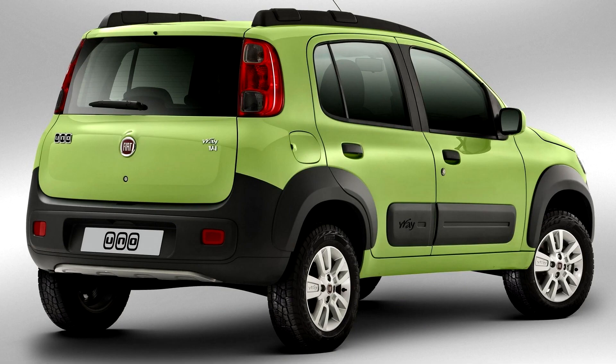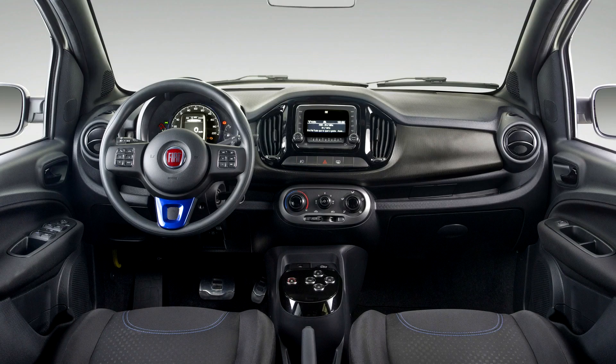A Brazilian Fiat Uno was tested by Latin NCAP in 2011 and rated as highly unsafe, scoring only 1 star for adult occupants and 2 stars for children. Unfortunately, this reflects the safety standard of low-cost Brazilian cars.